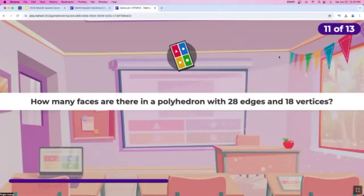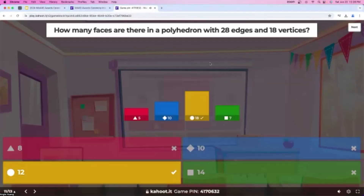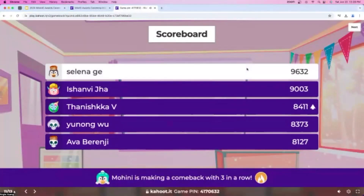Question number 11: how many faces are there in a polyhedron with 28 edges and 18 vertices? A lot of people answered this one right away, but do take your time. Almost 20 answers — that's about half of you. About 10 seconds left. A bunch of you just answered, and the answer was 12, so this one was definitely a bit more split. Selena is still in the lead, Ishanvi is in second now, and Tanushka is in third. Great job, everyone.